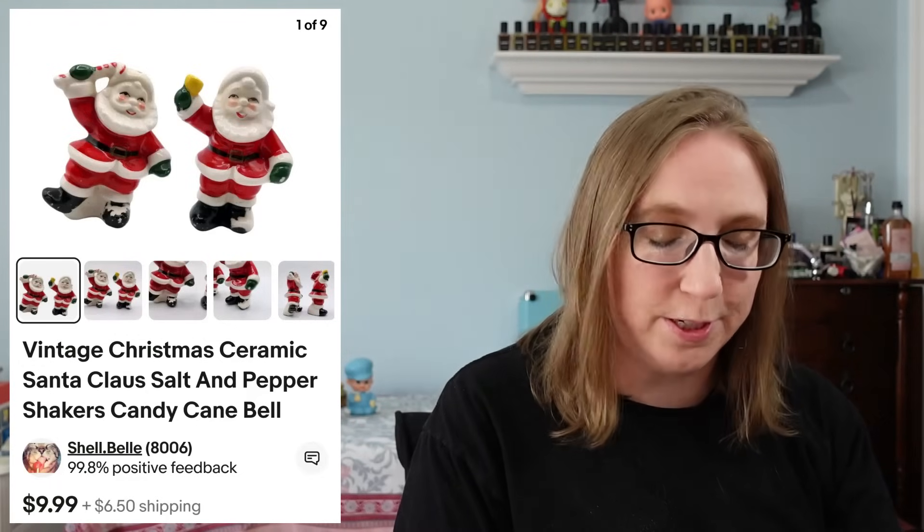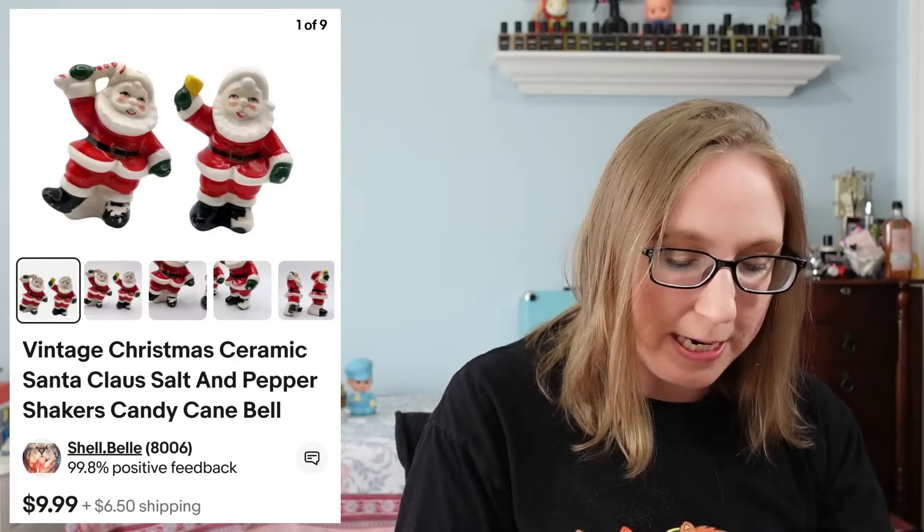The last thing for this Cha-Ching went to a subscriber named Shannon. She purchased a set of Santa Claus salt and pepper shakers. Eric and I picked these up at a yard sale and they sold for $8.99.